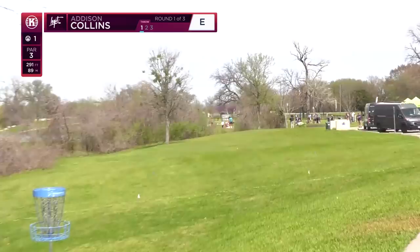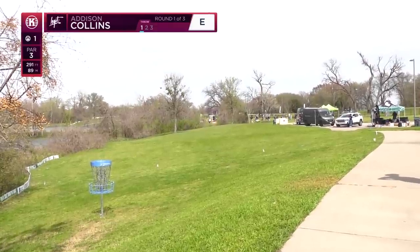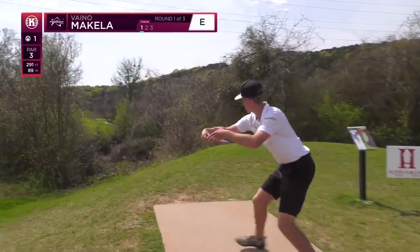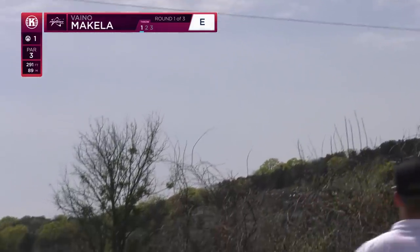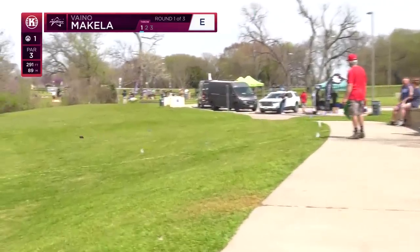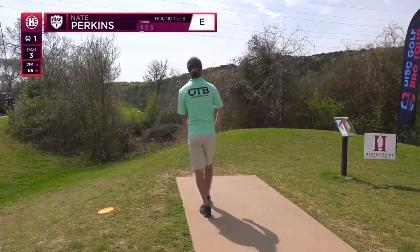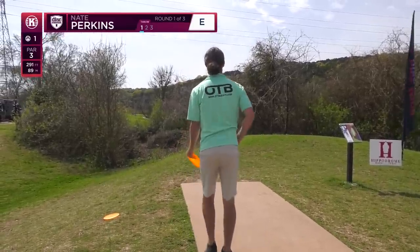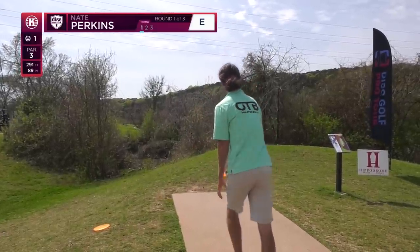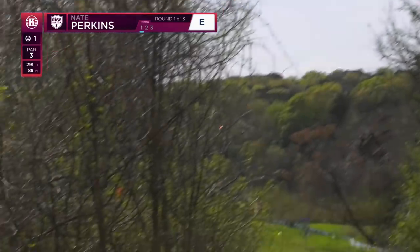Madison has a pretty big lefty arm — he's hanging this one out wide and it just makes it back in bounds. Vino is also opting to go with the high hyzer. Very high through the power lines, and you can see — wow — he got a wind gust that pushed it from right to left and he kicked back in bounds right there.